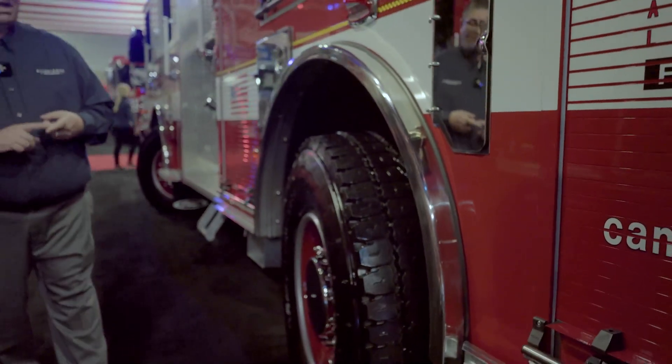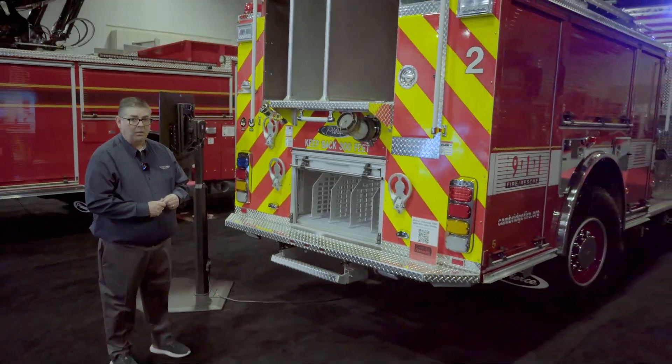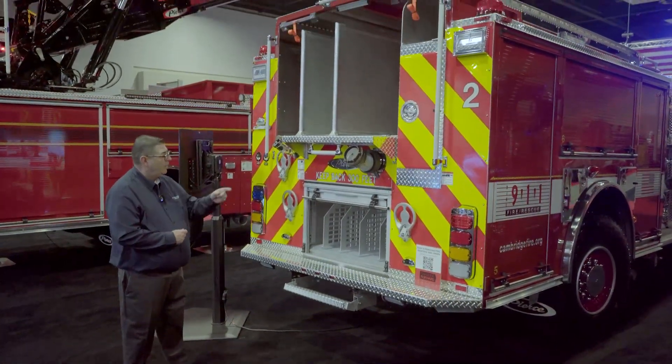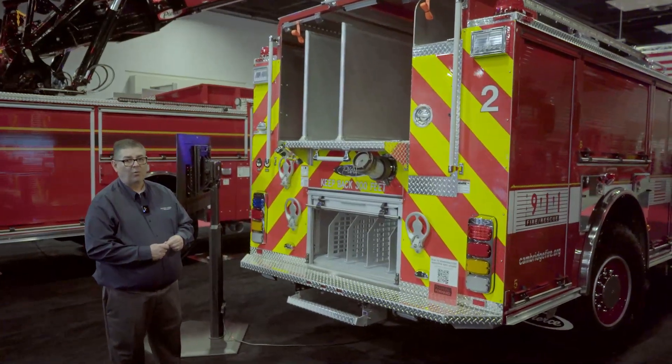This is the first of its kind in New England and we're very proud to bring it to the market. We have a lowered hose bed with a 500-gallon water tank. We have a rear intake as well as a front intake to provide operations from all four sides of the vehicle.